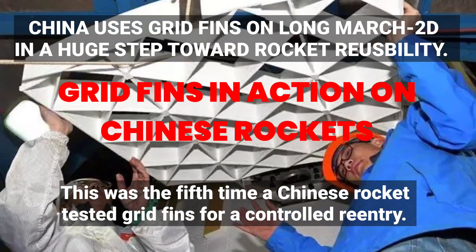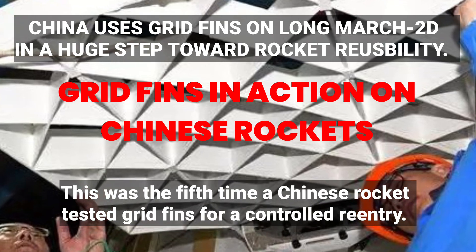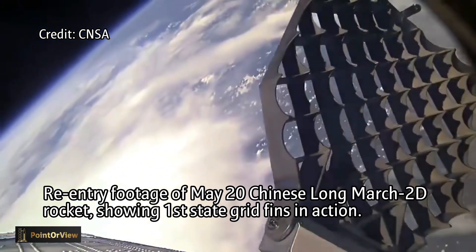Hello and welcome to Point of View. In a major leap for the Chinese rocket program, new re-entry video from a recent Long March 2D launch shows grid fins in action.